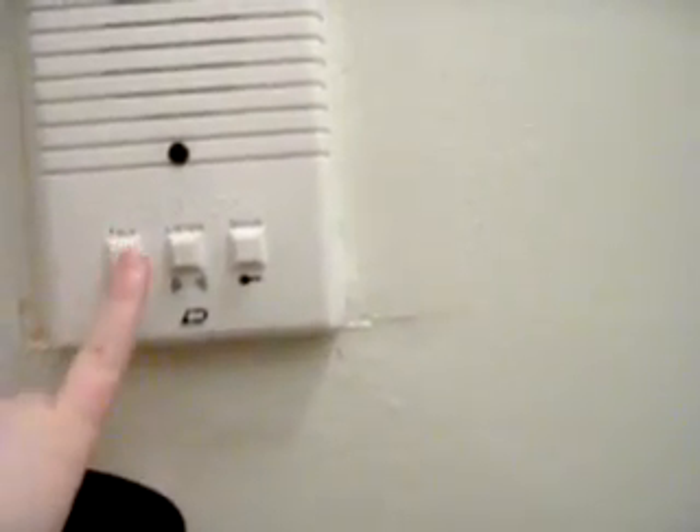Oh, this is the little intercom thing. When you get delivery or anybody comes to see you and they don't have a key, they buzz and you listen for them and then you tell them something and then you buzz them in. Pretty cool. And they usually put frosted glass in bathrooms, but you never know.